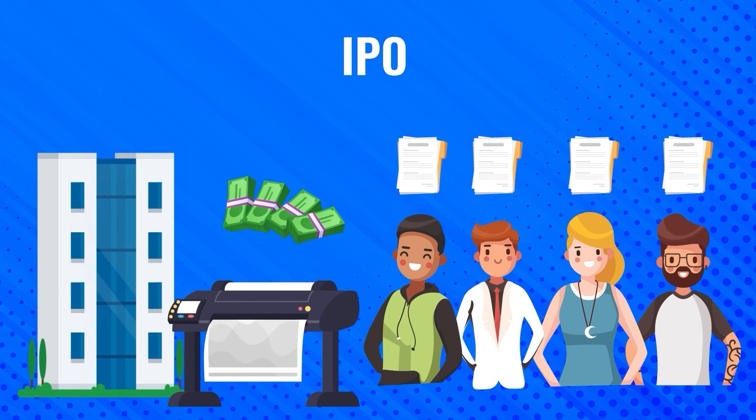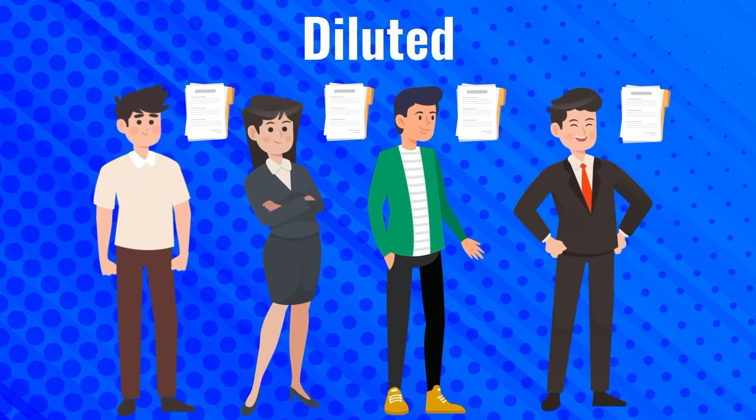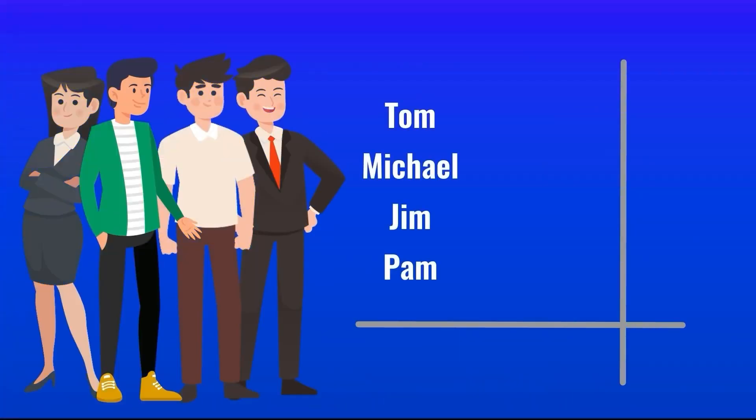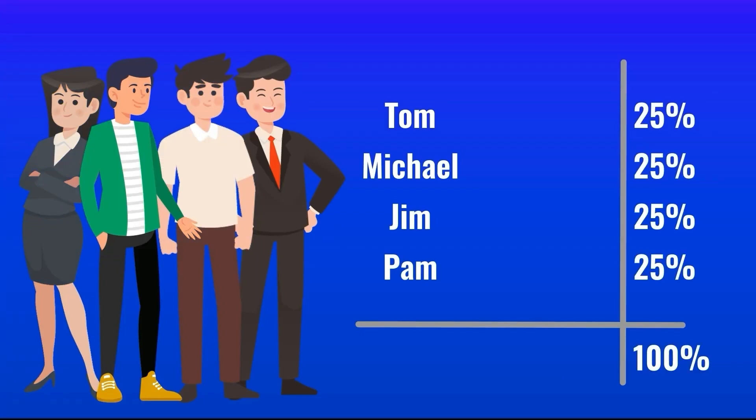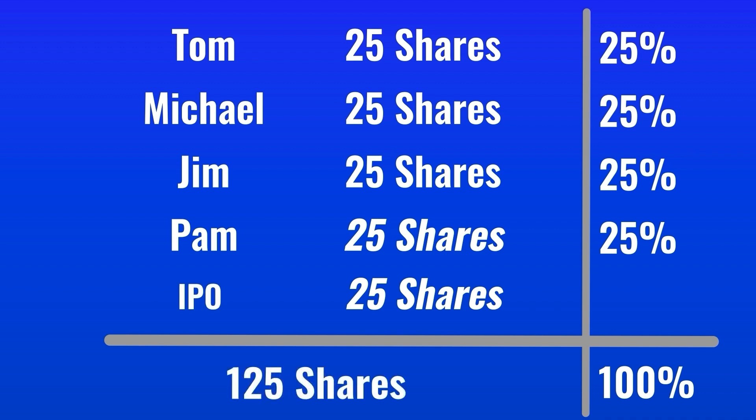When a company goes public and issues new stock, the ownership of founders and early investors gets diluted — their share of ownership shrinks. For example, let's say Tom and three other founders each have 25% ownership in a company with 100 total shares, each holding 25. They take the company public and issue 25 new shares, so the company now has 125 outstanding shares instead of 100. This means Tom's 25 shares are no longer worth 25% of the company — his ownership is now 20%. Since there are more shares, each share holds less value.